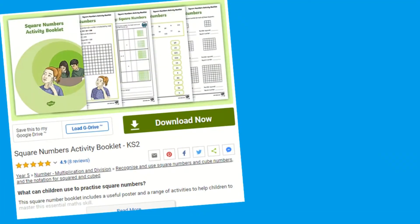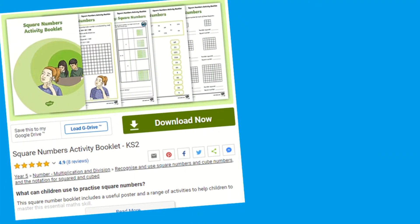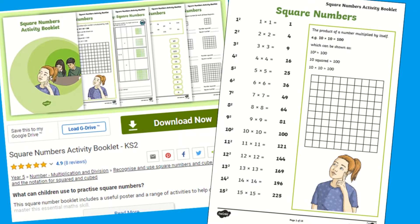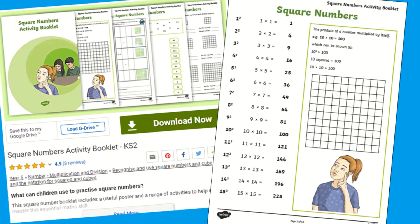Hi everyone, it's Selina from Twinkle. In this video I'll be showing you a fantastic activity booklet for children to develop their knowledge and understanding of square numbers with a range of fun activities. This square number booklet introduces the topic with a useful poster, which is a handy reminder for children to refer to and remind themselves of what a square number is.